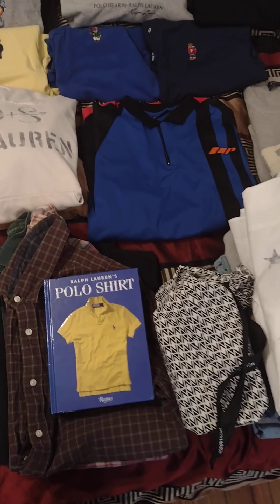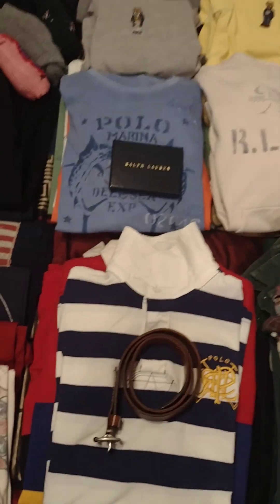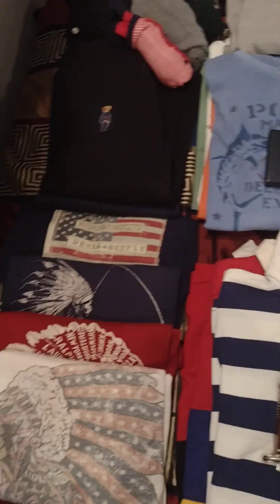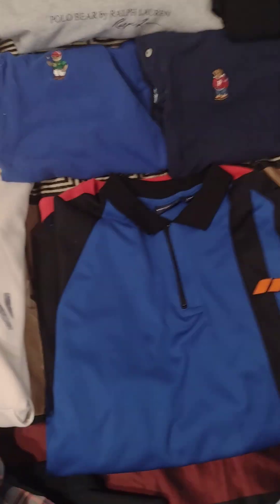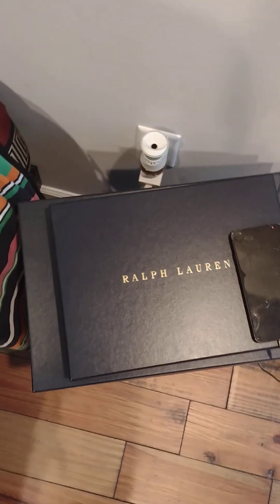Welcome back to a continuation of my Ralph Lauren collection. This is part two, and we have a few new pieces. I actually started breaking them down into categories to try to make it make sense. Throughout the video we're going to go through the categories and check out some of my new cops.